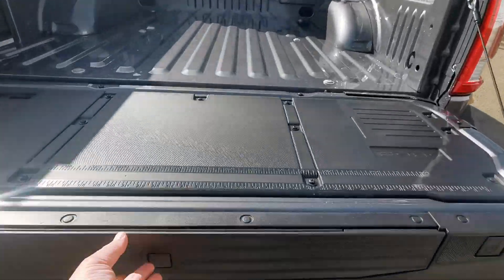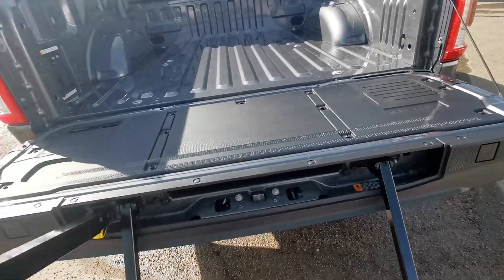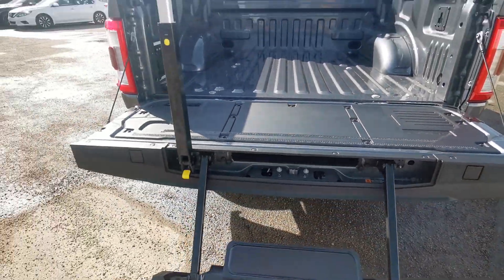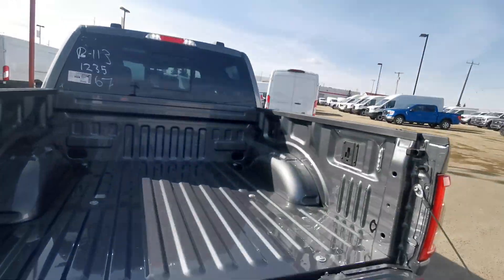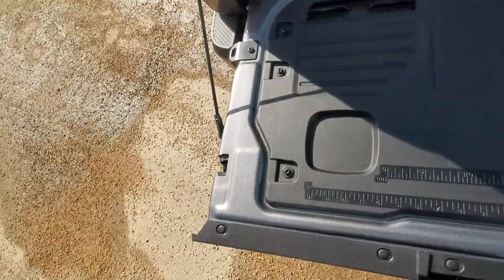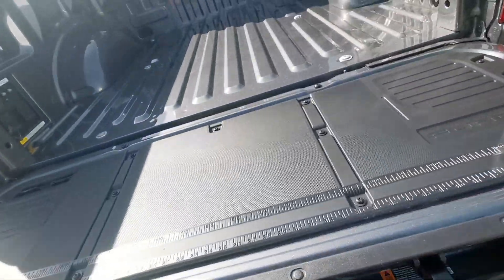This one has the tailgate step — pops out and pops up just like that, so you can hop into the back of your truck. It's not new but it's still an awesome feature.